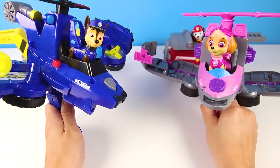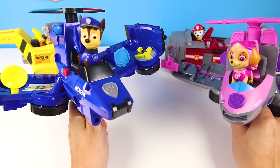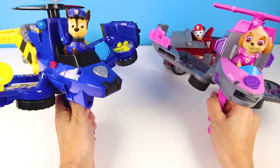All of the pups completed their missions and now can play with their new vehicles together! If you had fun playing with us today, don't forget to subscribe to my channel! Now are you ready for another even bigger adventure? Let's go! Thank you!